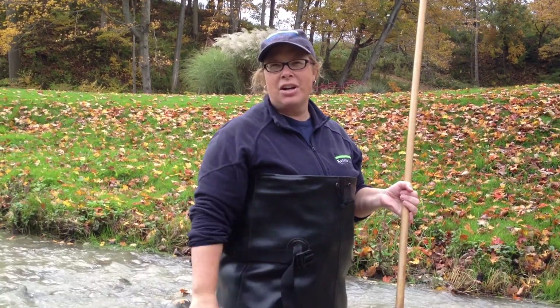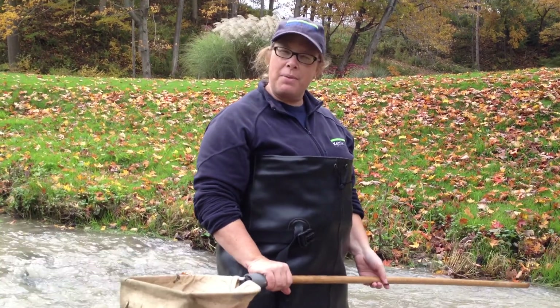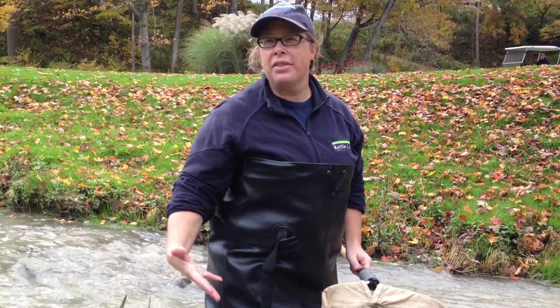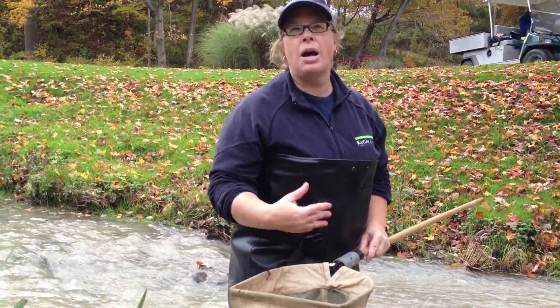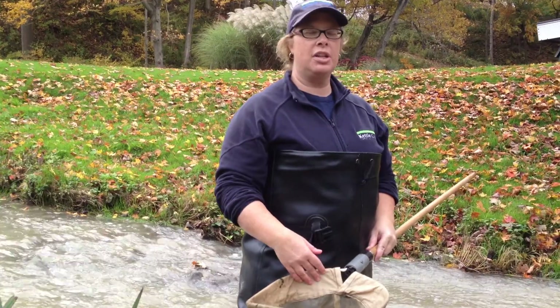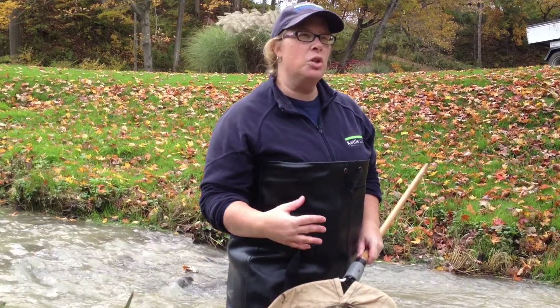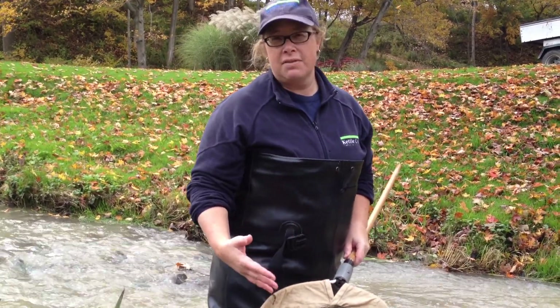So today we're at the St. Thomas Golf and Country Club and we're doing some benthic sampling. The reason why we do benthic sampling is that it lets us get an idea of how healthy the water is by what we find in the water and how much of what we find in the water. So we're looking at species diversity as well as abundance. Some animals that we find are really pollution tolerant and some animals that we find are very sensitive to pollution.